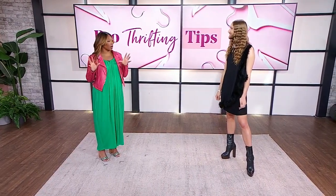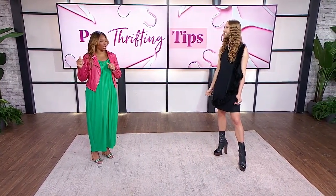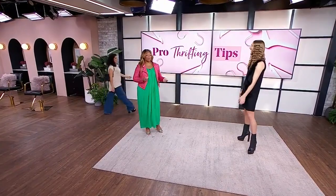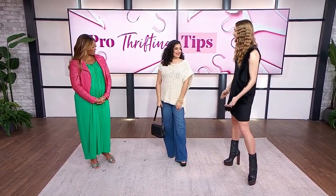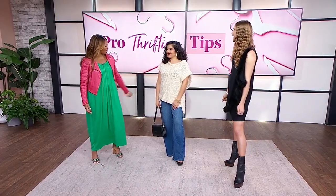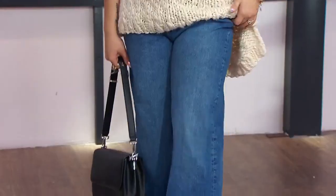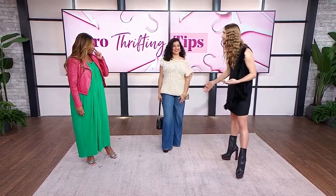Let's get Anna out here now to see the very first look. Miles, can you guess which pieces are thrifted and which are brand new? I'll go for the sweater — I think that's thrifted. You are right! But actually the pants are thrifted as well. A nice little higher waist — vintage Levi's, which was amazing for under $30. What a steal.